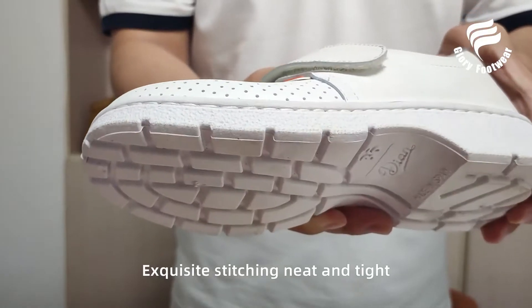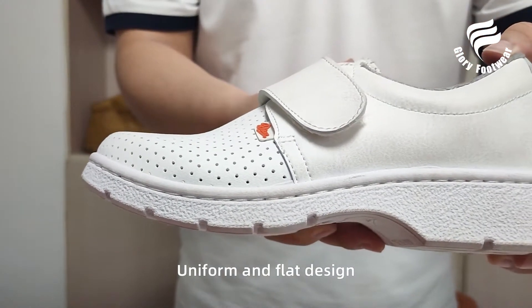Exquisite stitching, neat and tight, with a uniform and flat design. Simple atmosphere and fashion style.